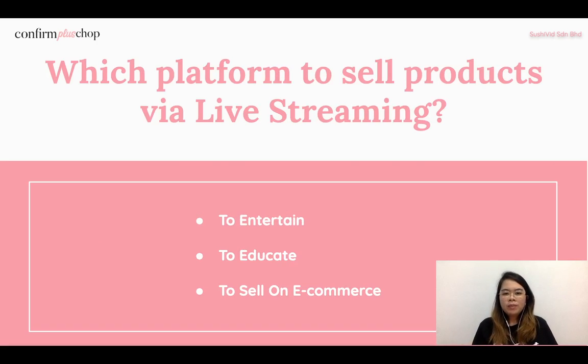First: which platform to sell products while live streaming. Before deciding which platform to focus on, you need to understand who your target audience is and what your objective is for doing live stream. Once you've clarified your target audience and objective, you can determine which platform is most suitable for your live stream.